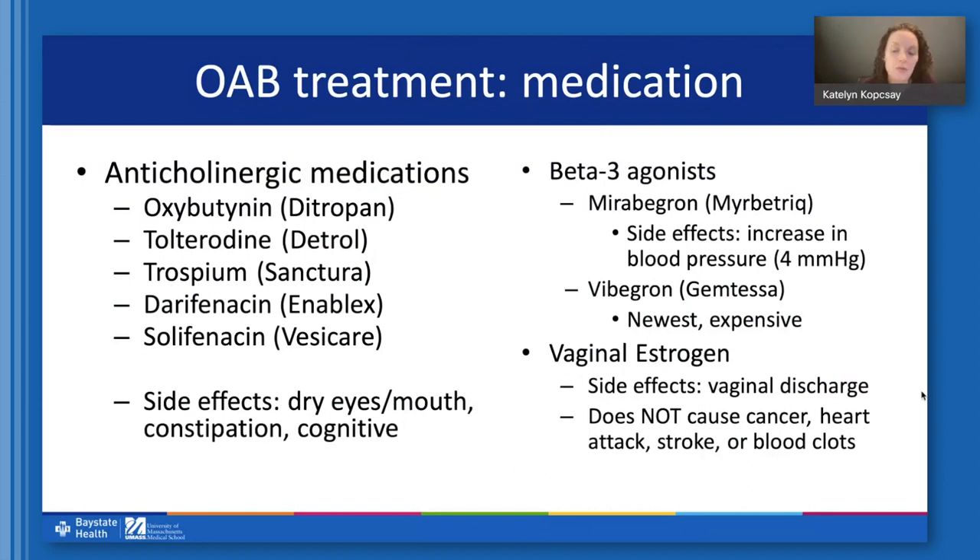On average, any of these pills reduce the number of times people void per day by about two episodes and reduce leakage by about one episode. For some people results are very impressive and they stop leaking, but that is probably not the average experience, and there is a very high discontinuation rate. After a year, about 80 percent of people who are prescribed one of these medications will not be taking them anymore. None of these medications has been shown to be more effective than any other — there isn't a best one — and a certain individual may respond better or worse to any given medicine.